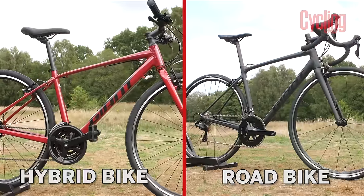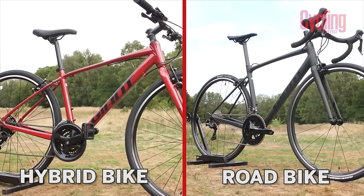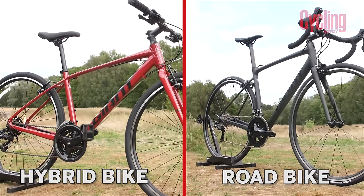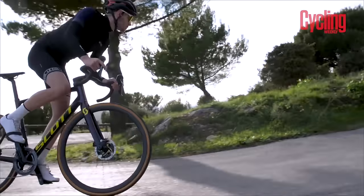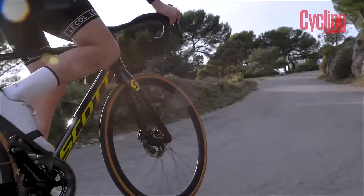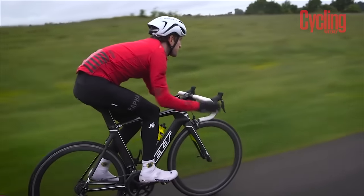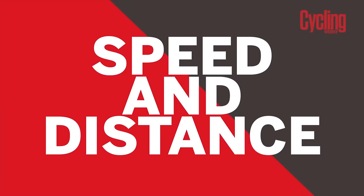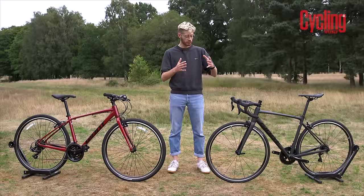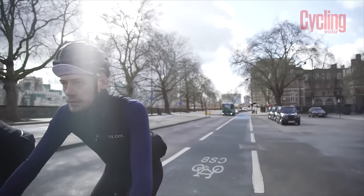These differences in geometry and the two different handlebar types have a tangible effect on ride quality. A road bike is going to be faster — it pulls you into a longer and lower position which is more aerodynamic. The lower stack makes it more aggressive when descending, which means it holds its line better and you can go around corners more comfortably and more quickly.